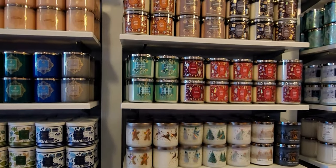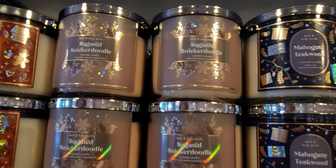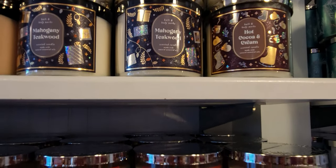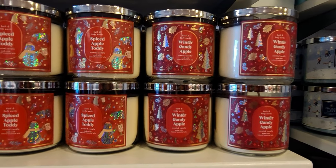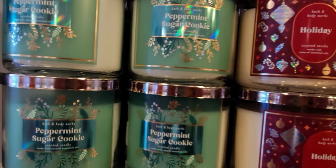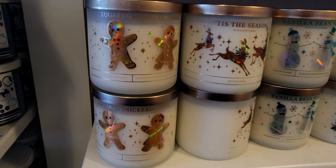Up here there's so much more — I'm going to go through these ones on the top quickly since I just did a walkthrough two days ago when these came out. We have Sugared Snickerdoodle, Mahogany Teakwood, Hot Cocoa and Cream — which smells like Hershey's chocolate — Winter Candy Apple, Spice Apple Toddy, and Holiday, which smells like cinnamon stick or Big Red gum. Peppermint Sugar Cookie — I bought two and have already gone through one.